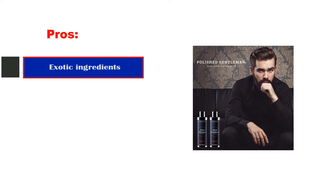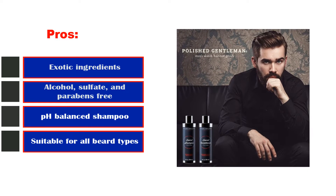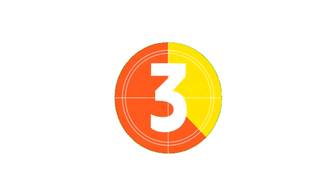Pros: exotic ingredients, alcohol, sulfate and parabens free, pH balanced shampoo, suitable for all beard types. Cons: bottle is a bit hard to squeeze.